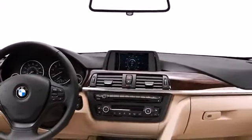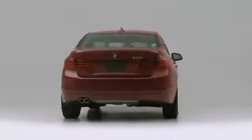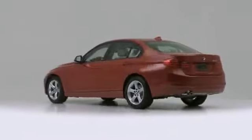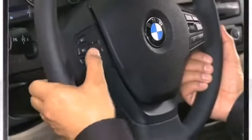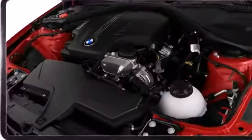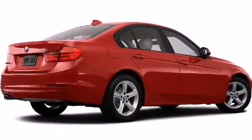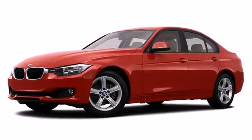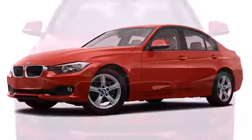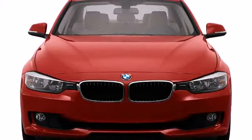The 2013 3 Series sedan is power and efficiency all buttoned up under an elegant yet powerful exterior design. Get behind the wheel and experience why BMW calls it the ultimate driving machine. The 2.0-liter BMW twin-power turbo inline 4-cylinder 16-valve 240-horsepower engine combines a twin-scroll turbocharger with variable valve control and high-precision direct injection, providing the driver with an exhilarating yet economical driving experience.